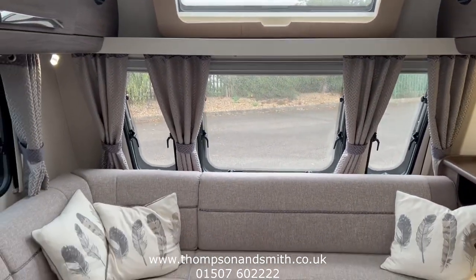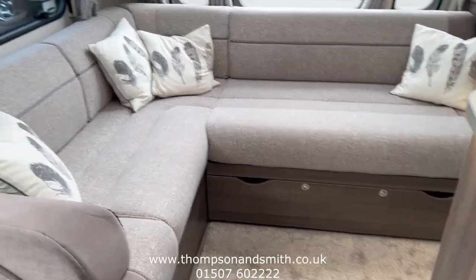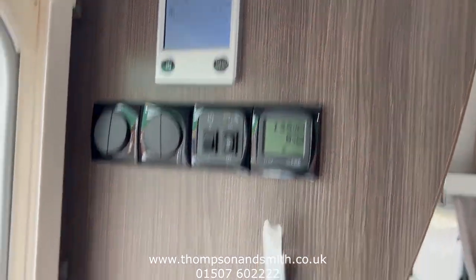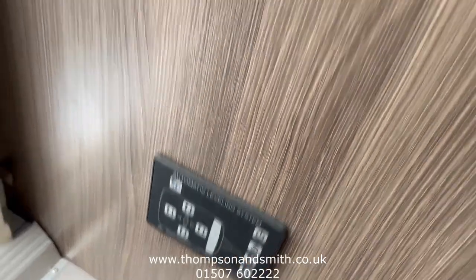So our front lounge with a make-up bed. All the controls as you enter, and also the controls for the self-leveller suspension, just on the lower footplate.